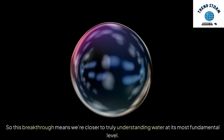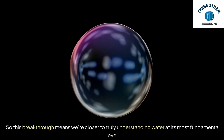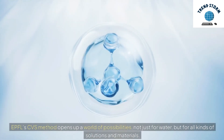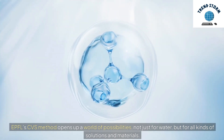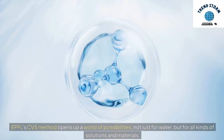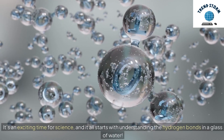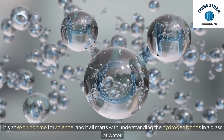So this breakthrough means we're closer to truly understanding water at its most fundamental level. EPFL's CVS method opens up a world of possibilities, not just for water, but for all kinds of solutions and materials. It's an exciting time for science, and it all starts with understanding the hydrogen bonds in a glass of water.